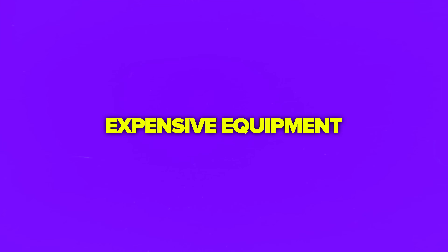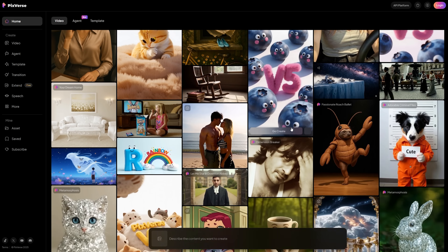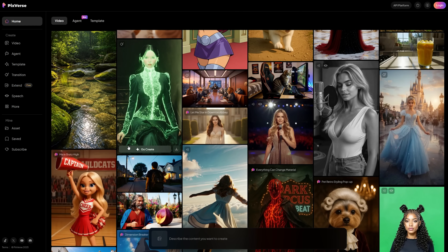There are times when you have an amazing idea for a video, but creating it seems impossible. Maybe you're not a professional videographer, or you don't have expensive equipment. I just discovered something that might completely change how we think about video creation. It's called Pixverse V5, and it's one of the most capable AI video generation platforms I've tested so far.